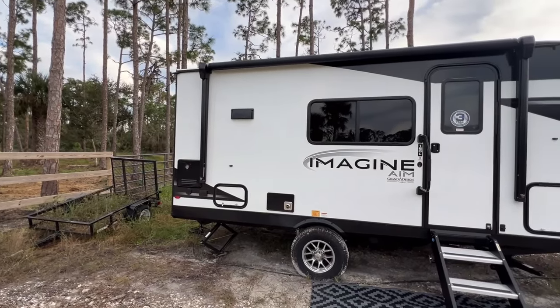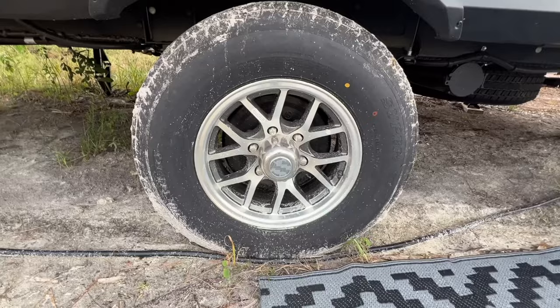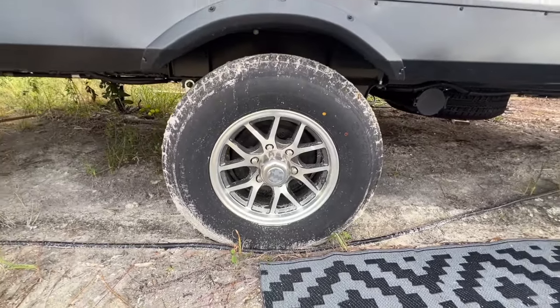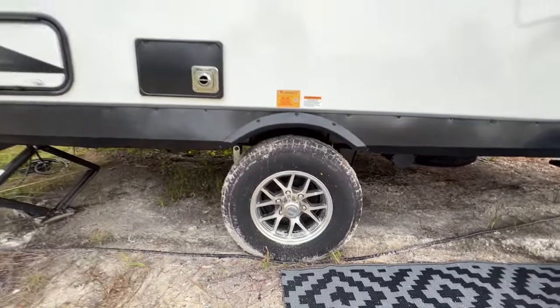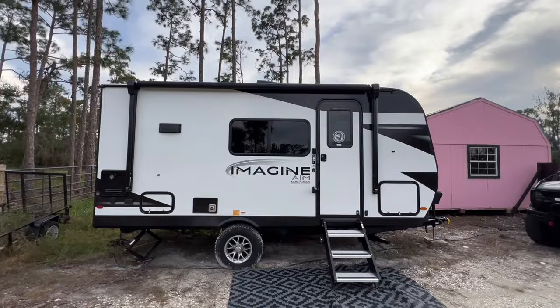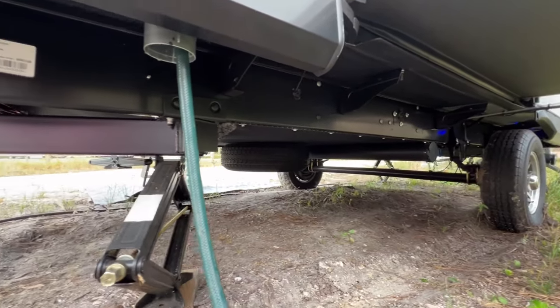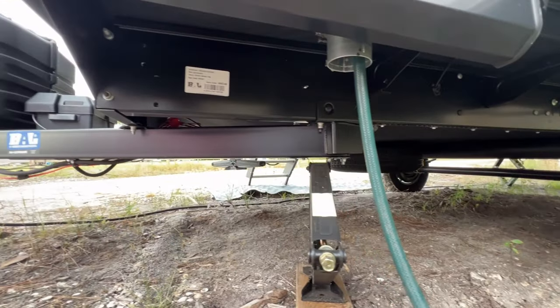It also offers a smooth riding experience. With a single axle, 15-inch wheels, and ST225 75R 15 LRE tires, the running gear of this camper ensures a smooth and stable ride. These specs contribute to the overall performance, making each journey as enjoyable as the destination.